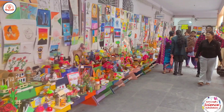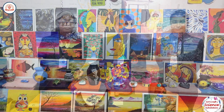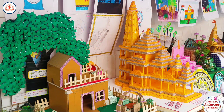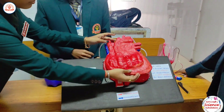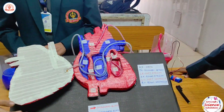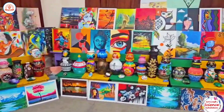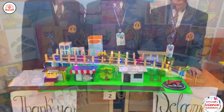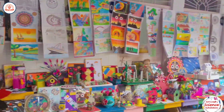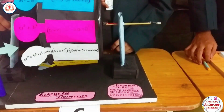Kurananak Public School Sector 21 recently hosted its annual Science, Art and Craft exhibition, showcasing the incredible talents of its students. The event was a resounding success with over 1,800 exhibits on display, including innovative science projects, impressive art and craft creations, and ingenious mathematical models.